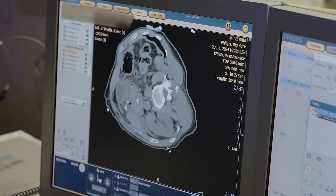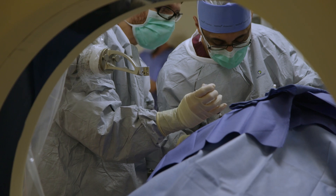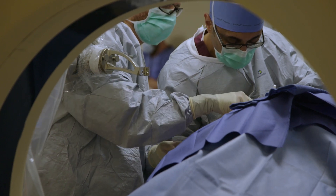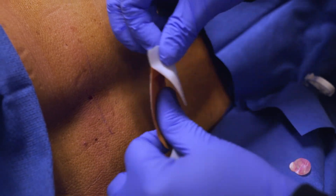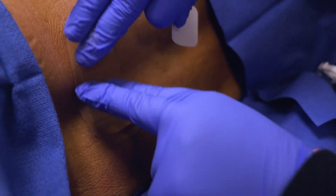Results were fantastic. We got the probe exactly where we needed it to be. Given the size and location of the lesion, we were able to treat the entire tumor with just one ablation probe, and the outcome looks really good. In terms of recovery, the shorter the patient is under anesthesia, the better it is for the patient. And this should be completely curative for the patient.